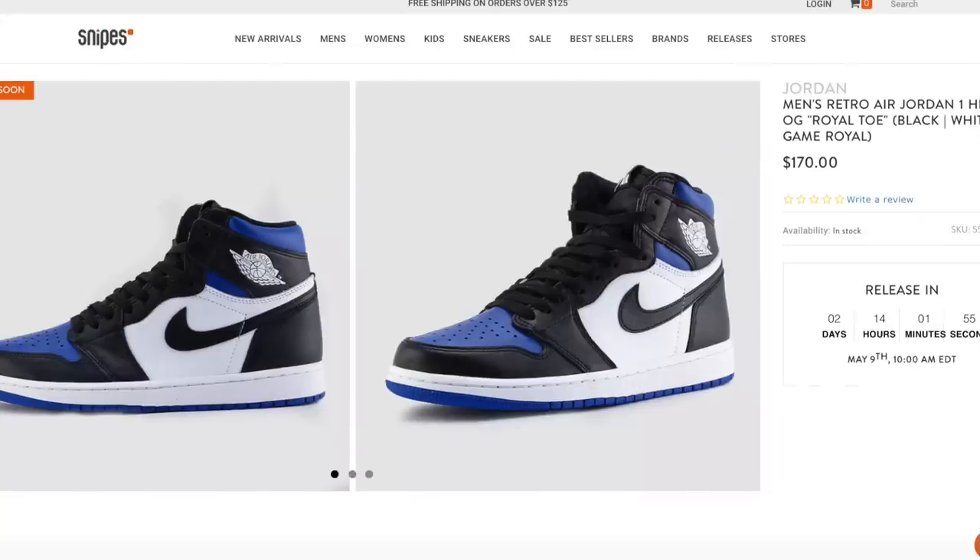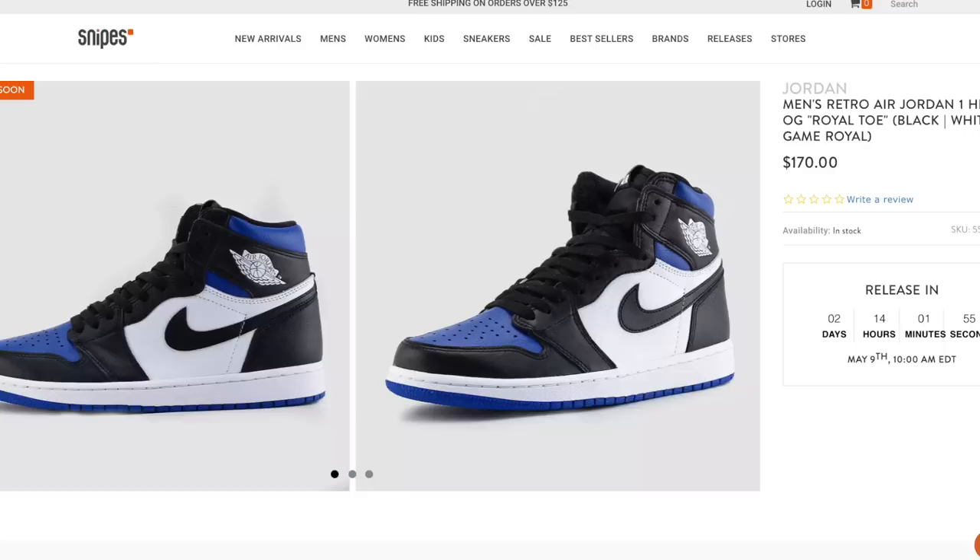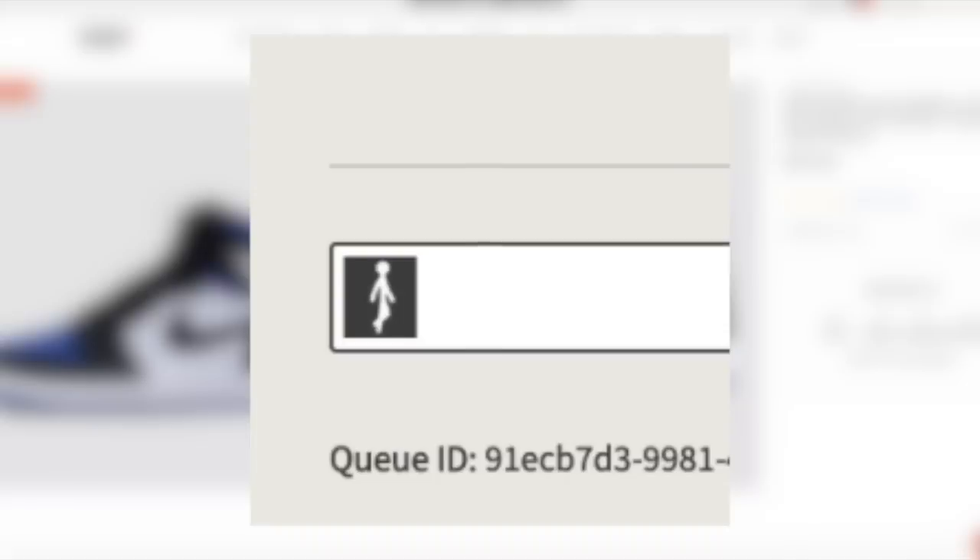Another site with a queue that has recently gotten pretty good stock would be Snipes. They use the Queue-It system with the little guy walking who never really seems to make any progress, which is very frustrating. I would highly suggest just leaving the Snipes queue open, similar to what you'd do with Finish Line and JD Sports — leaving it open while focusing on other sites, and every few minutes checking the little guy's progress. As you see him approaching the end, that's when you can start focusing there, and when you do pass, make sure you have searched Jordan 1 High or are on the link.